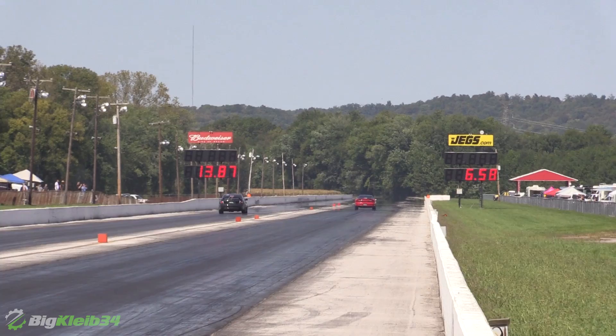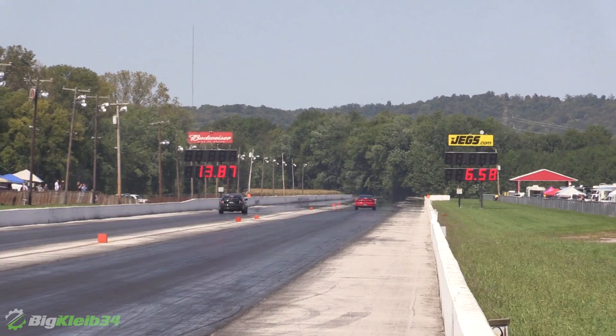The best it's been this weekend has been 10.30s — 1.43, 1.44. It's been a 10.20 flat at 148 with more and better air.